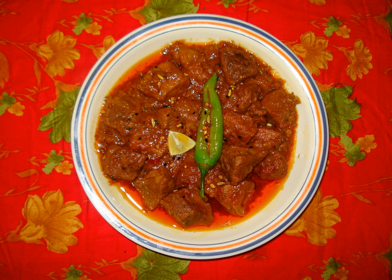Pakistani pickles are prepared using a variety of vegetables, unripe mangoes, and spices in oil. Shikrarpuri achar and Hyderabadi achar are commonly eaten in Sindh, other parts of Pakistan and abroad.